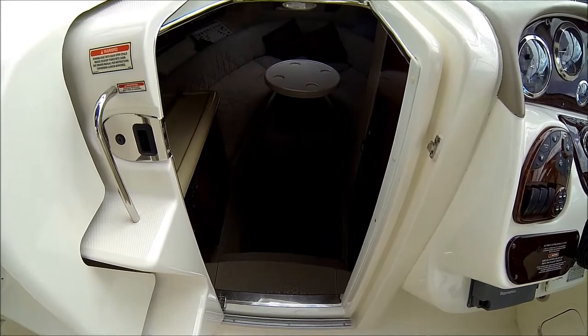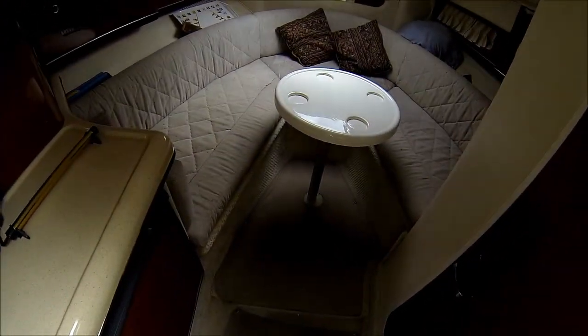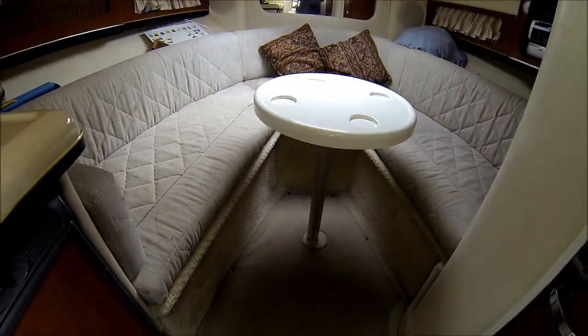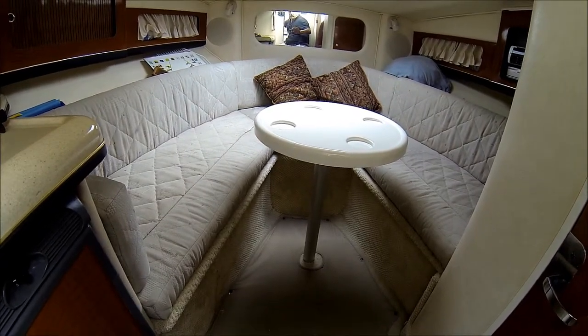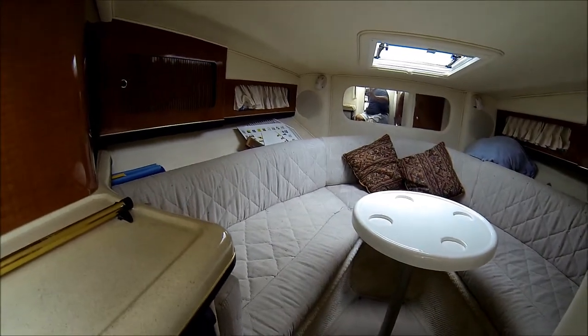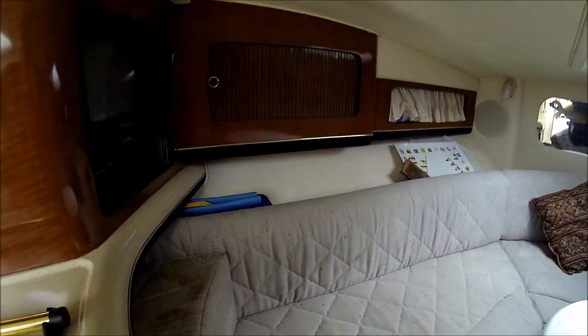We enter the cabin through the sliding centerline door. Forward we have a V berth — we currently have the cocktail table up, which fills in for a sleeping area. Gunnel storage and cabinets.